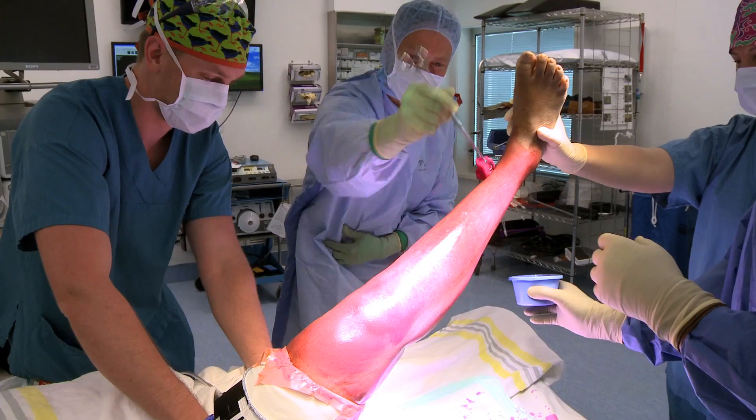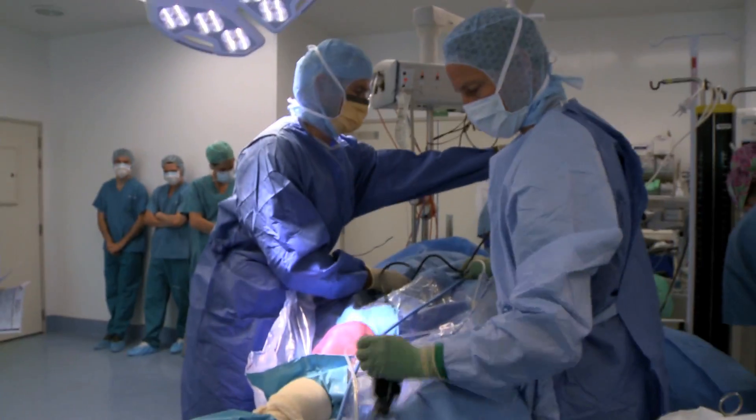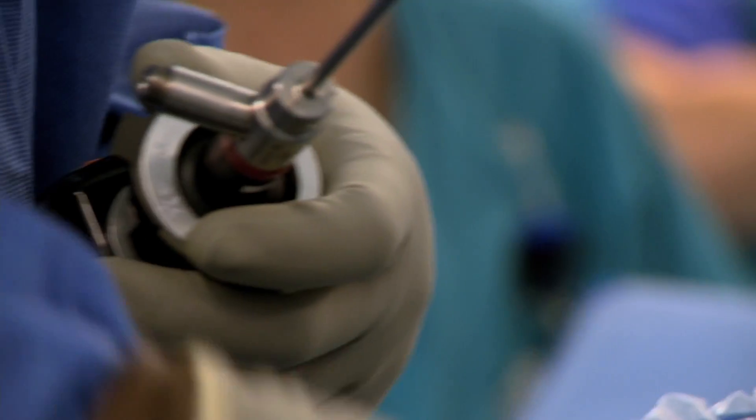I'm definitely excited about a future where there are less surgical site infections. It's very important that we all work together to make sure that we decrease the rate of surgical site infections because it will improve patient outcome and definitely improve the patient experience. An orthopaedic surgeon's life would be a dream without infection.